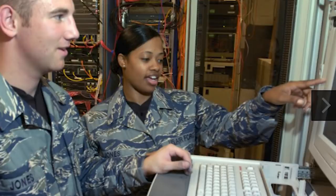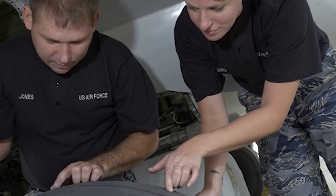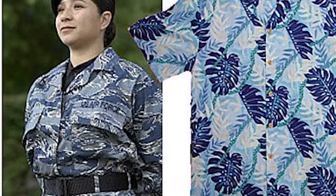100,000 different personnel left comments and another 25,000 were polled. The biggest complaint? The blue in the pattern effectively resulted in the camouflage having no concealment properties. The pattern was so blatantly obvious that airmen were using words like 'smurf' and 'Hawaiian shirt' to describe the new uniforms.